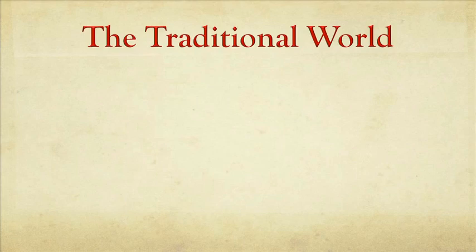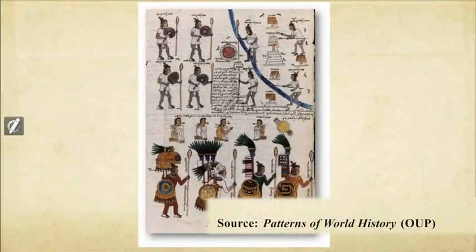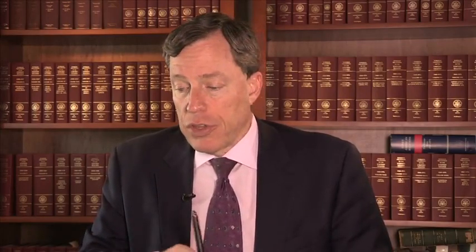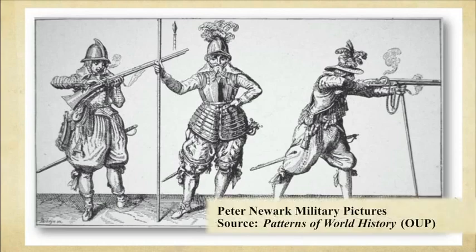So you have the traditional world. For a long, long time people had spears, they had knives, they had bows and arrows. Maybe in some societies they even had wheeled vehicles like chariots. Then there's a gunpowder revolution. In the 1400s and 1500s, people developed firearms — for instance, like this early musket called a matchlock.